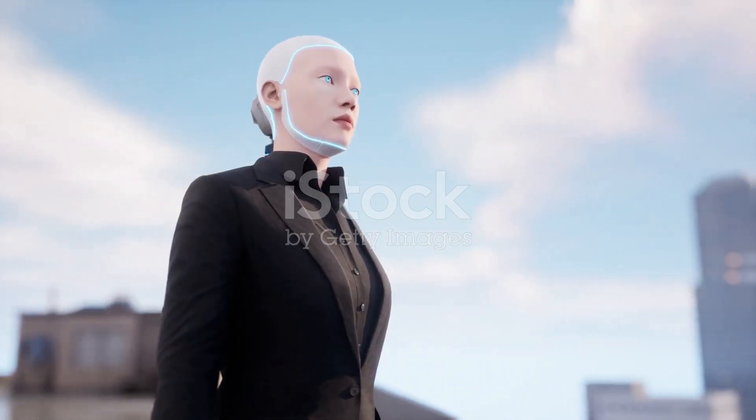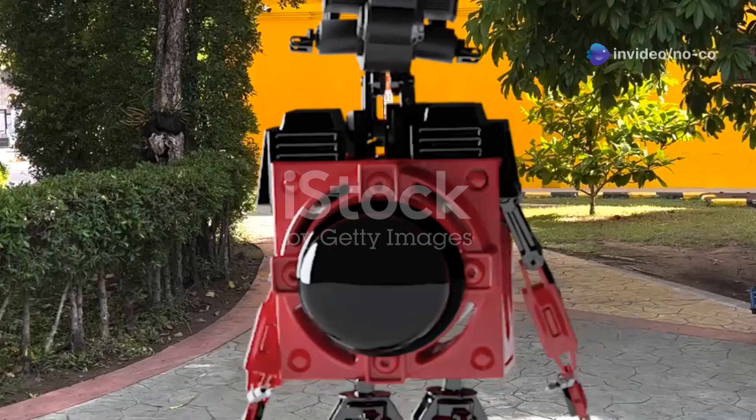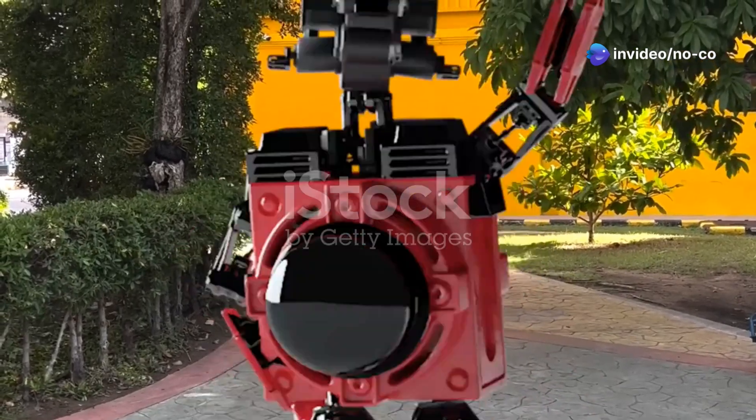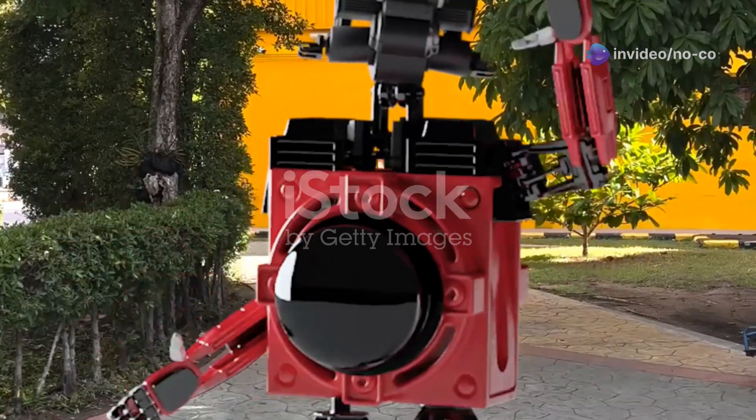So, how does Optimus work? It's all about a powerful combination of cutting-edge technology. Optimus is equipped with advanced sensors, cameras and artificial intelligence, allowing it to perceive and interact with its environment.